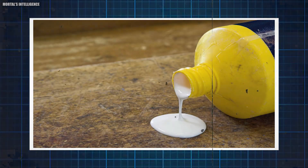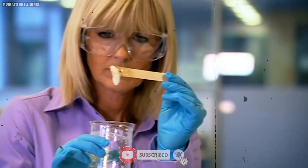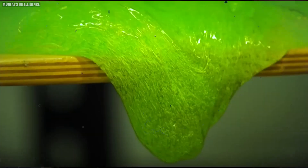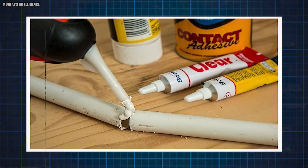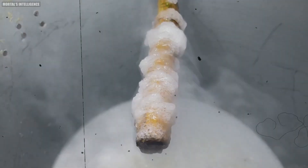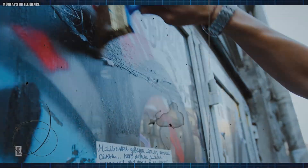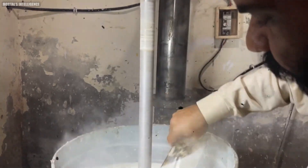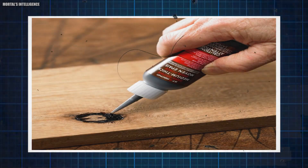When the glue is first extracted, it isn't ready for commercial or industrial use. Manufacturers need to enhance it by adding various additives designed for specific applications. These additives include solvents, preservatives, and thickeners. The exact color of the glue is determined by adding specific additives to the mixture. Common glue colors include brown, clear, and white.